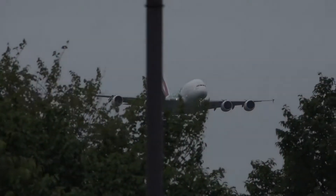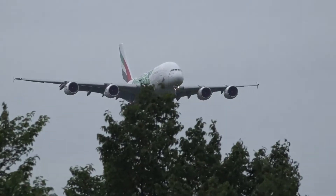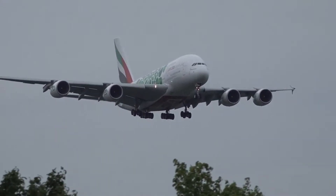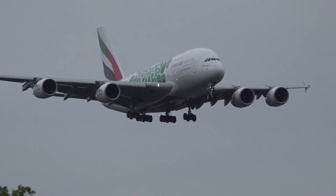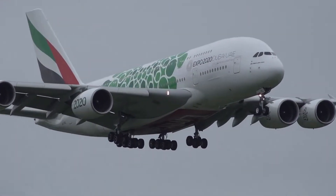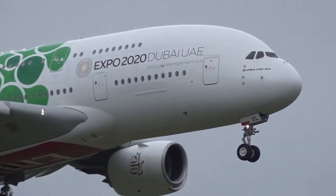Spanning over 14 months to apply the Expo 2020 decals. 20 A380s, which is the flagship plane for Emirates, are applied with decals, along with 20 Boeing 777 jets. The decals cover the fuselage and the engine cowls. This is the largest decal application on Emirates Boeing 777 jets and Airbus A380s.